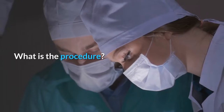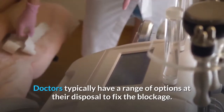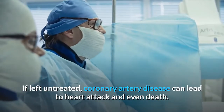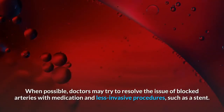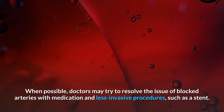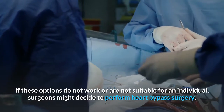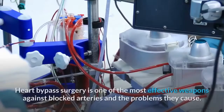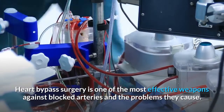What is the procedure? Doctors typically have a range of options at their disposal to fix the blockage. If left untreated, coronary artery disease can lead to heart attack and even death. When possible, doctors may try to resolve the issue of blocked arteries with medication and less invasive procedures, such as a stent. If these options do not work or are not suitable for an individual, surgeons might decide to perform heart bypass surgery.